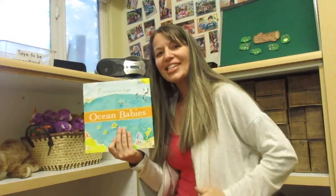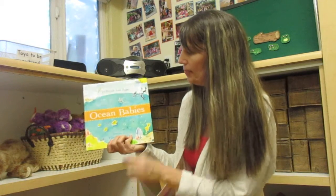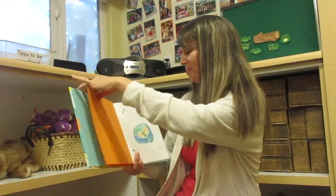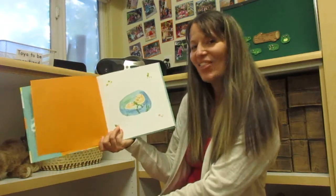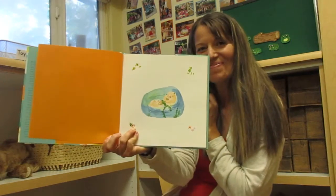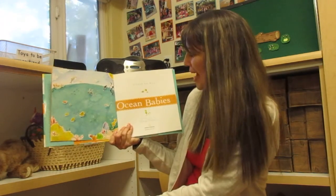Hi boys and girls. I thought this week since we're studying the ocean we could read this book about ocean babies. Oh, and look, there's already a sea otter and a baby. Do you see them? They're cute. Ocean babies.